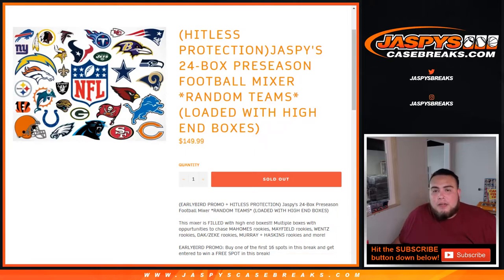What's up everybody, Jason here for JaspysCaseBreaks.com. Decided to do a quick hit recap video of this break. It was about an hour and ten minute long break — this was Jaspy's 24 box preseason football mixer.